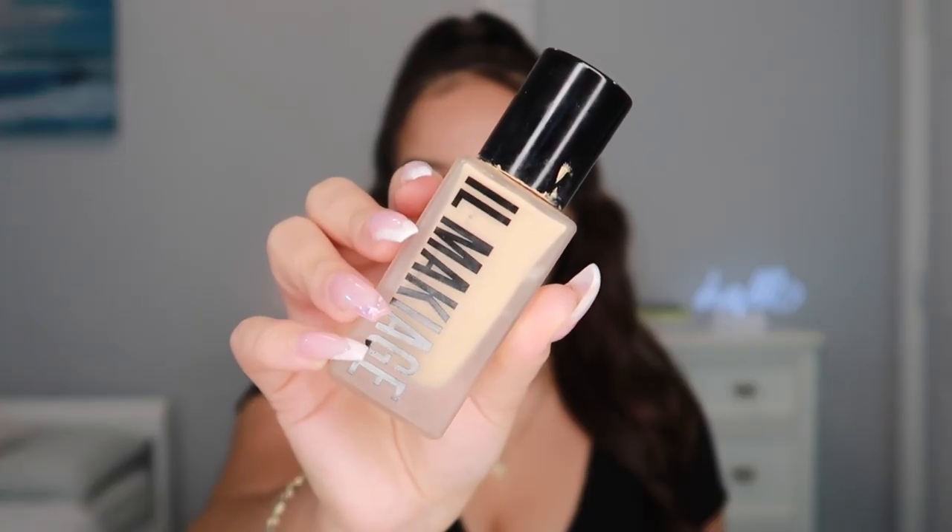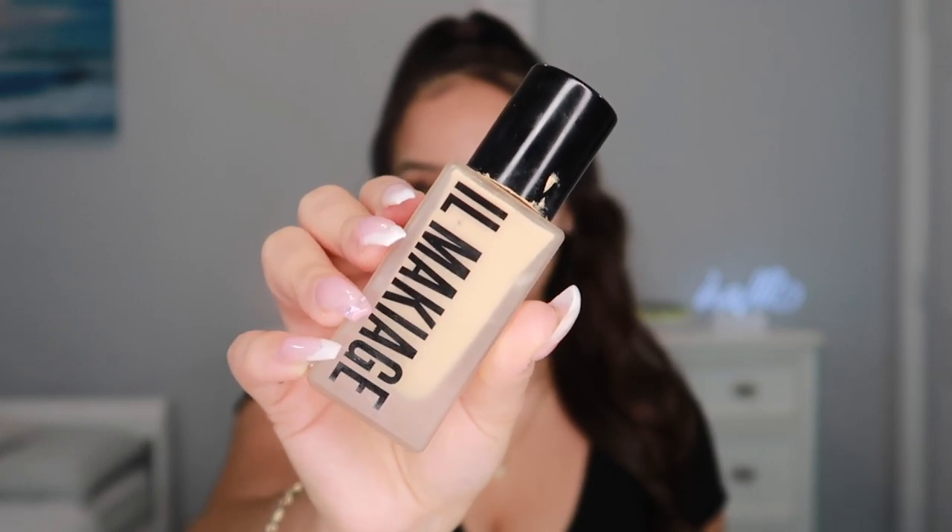I'm going in with the IL Maquillage Woke Up Like This Foundation in 060. No words can explain how excited I am for the new year. This year was tough, but I can't just sit here and complain. I feel like this year was the one where I learned more about myself than ever before — it was a real test of who I truly am.